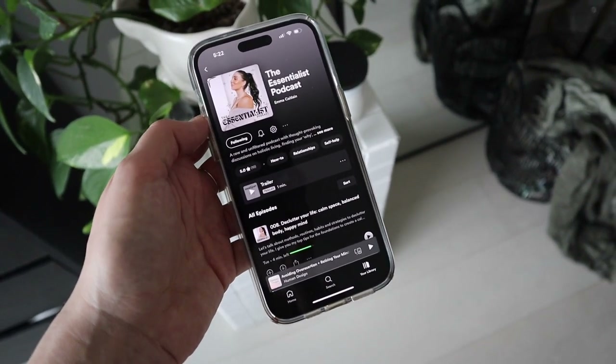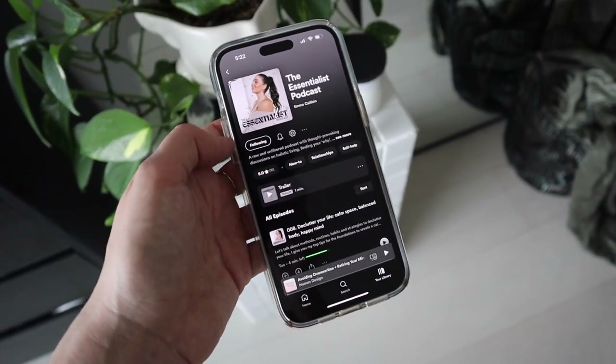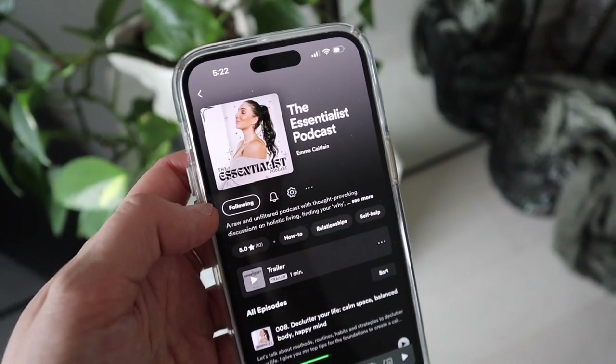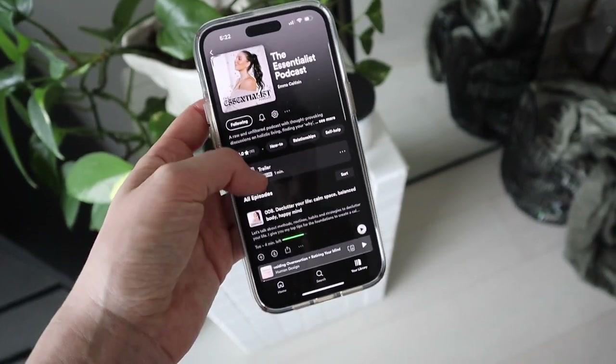I ended up starting YouTube instead, which is such a blessing in disguise. My podcast is called The Essentialist Podcast — this is what the little thumbnail looks like. I do need to try and get some professional photos done at some point.